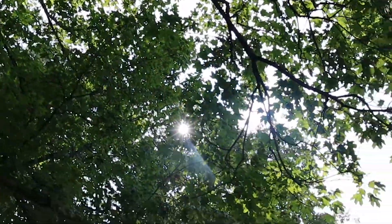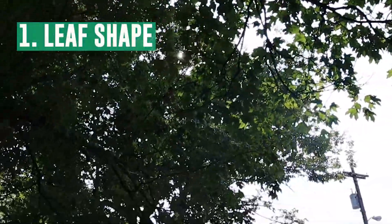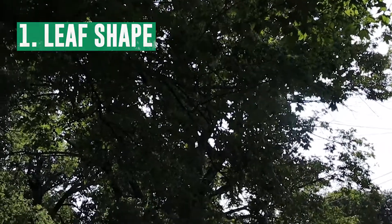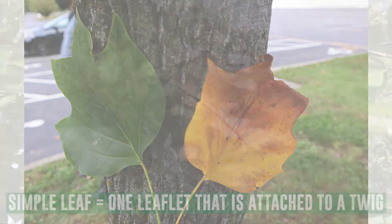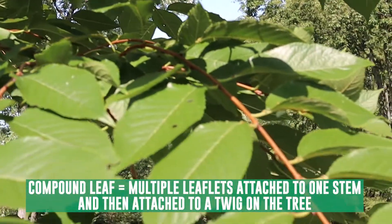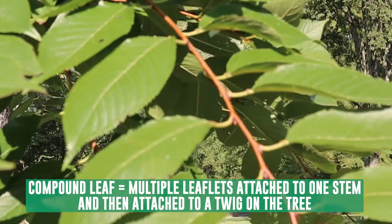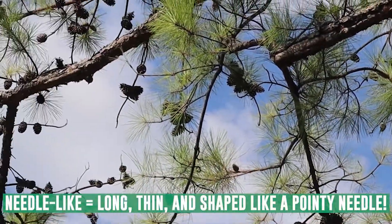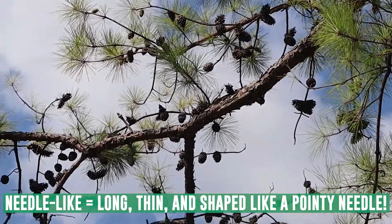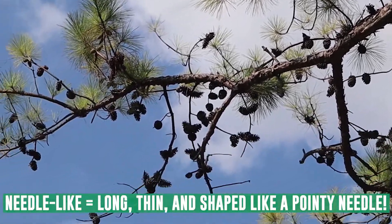Here are a few things to look for when identifying a tree. First, look at leaf shape. Simple leaves have one leaflet attached to a twig. Compound leaves have multiple leaflets attached to one stem and then attached to the twig on the tree. And finally, there are needle-like leaves that are long, thin, and shaped like pointy needles.